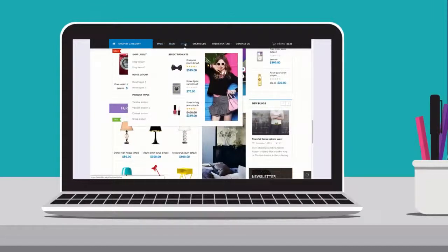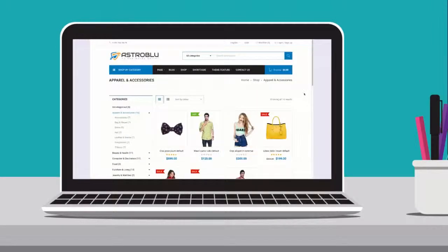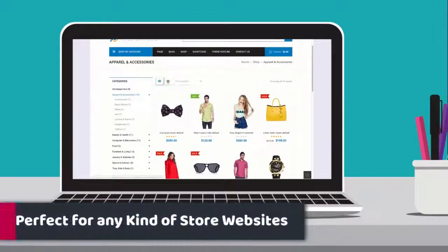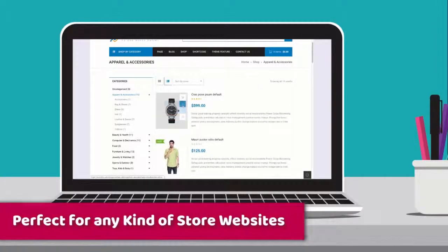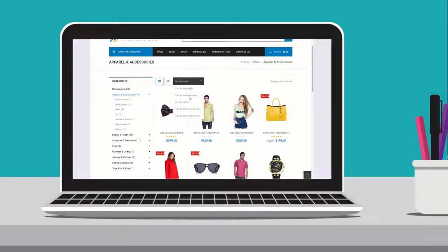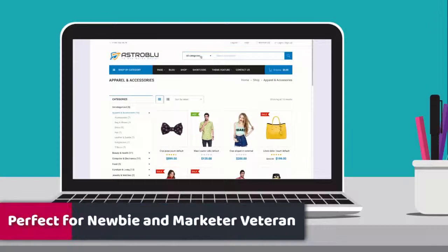Of course, it's fully integrated with WooCommerce, and the modern design makes it the perfect tool to attract visitors and convert them into customers. This theme is perfect for any store website — it has limitless possibilities. Our brand new e-commerce theme is the only WordPress theme you ever need to create an online store. It's user-friendly enough for the WordPress newbie but powerful enough for the internet marketing veteran.